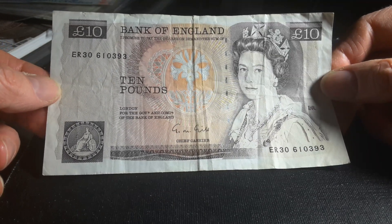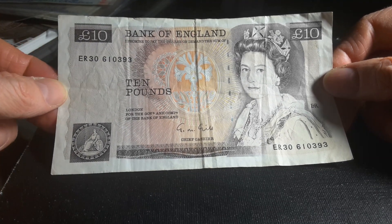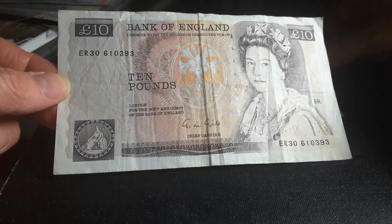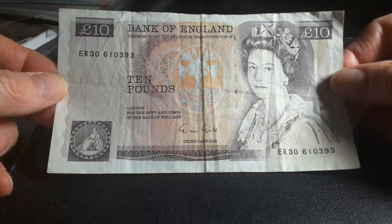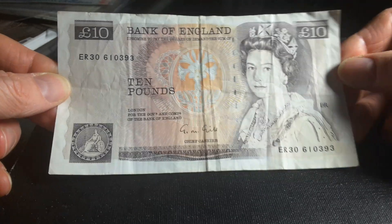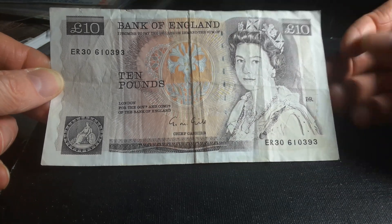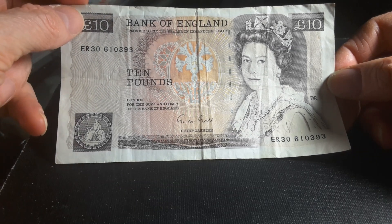The first banknote I have is a ten pounds, and this one was issued between 1975 and 1992. It has not been in circulation since '92 or '93, so it's about 28 years. A thing you need to know about United Kingdom banknotes is that they actually make them not legal tender anymore, so you can't go and spend this in a shop.